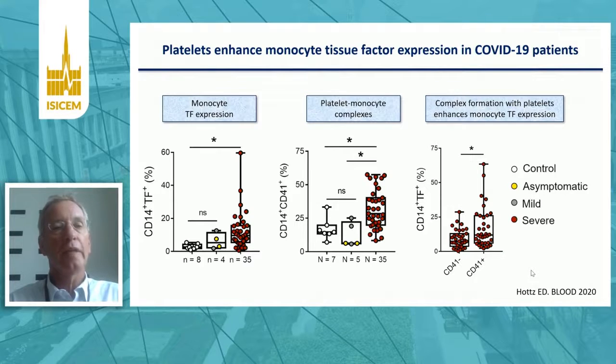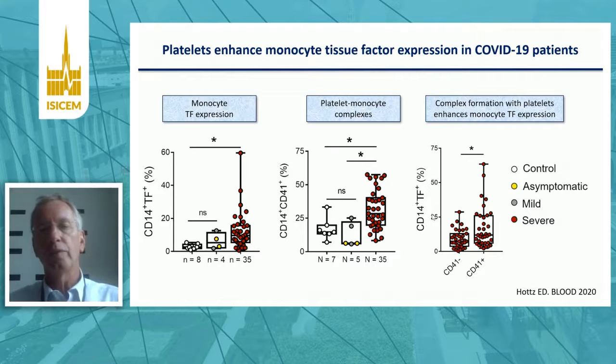There's also enhanced tissue factor expression on monocytes in patients with COVID-19, as illustrated on the left-hand side of this slide. If you look at the interaction between monocytes and platelets, there's complex formation between platelets and monocytes in COVID-19 patients, shown in the middle panel. CD14-positive cells are monocytes, and if they are also CD41-positive, this means the monocytes have bound platelets. Importantly, the monocytes in complex with platelets show enhanced tissue factor expression, relative to those not in complex with platelets — so platelets enhance tissue factor expression by monocytes.